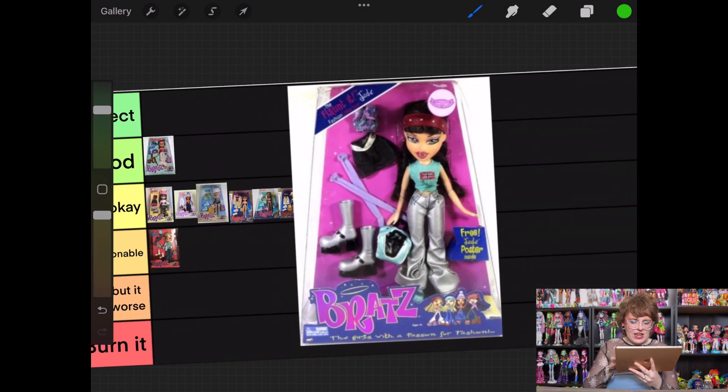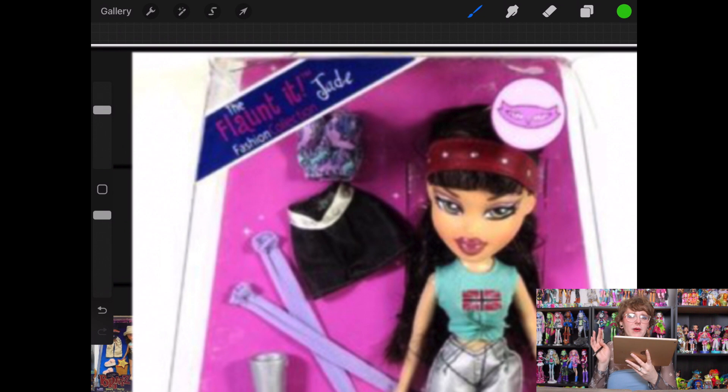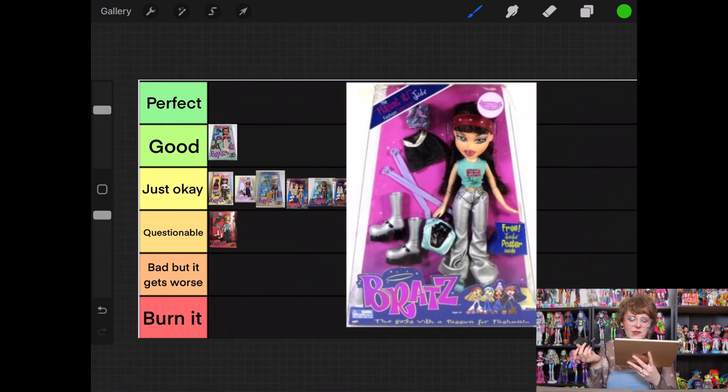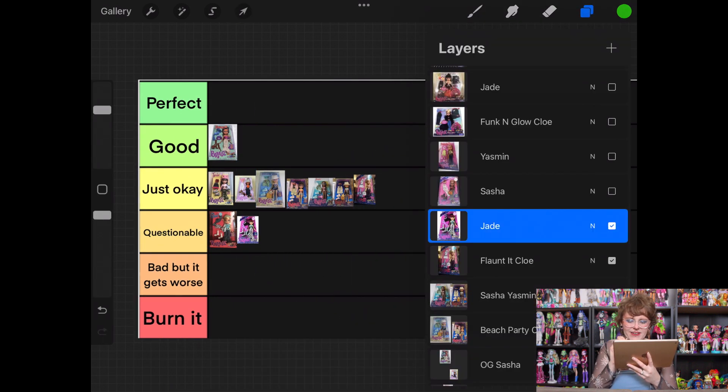Then we have Flaunt It Jade. I want to be more enthused than I am. I like her silver pants — that's kind of interesting. Her second top reminds me of Twyla's color scheme since I just recently unboxed her, so that's on my brain. But honestly I don't love it, and I don't think any of it matches the best. I'm going to put her into questionable, and I feel bad because Jade was one of my favorite characters.